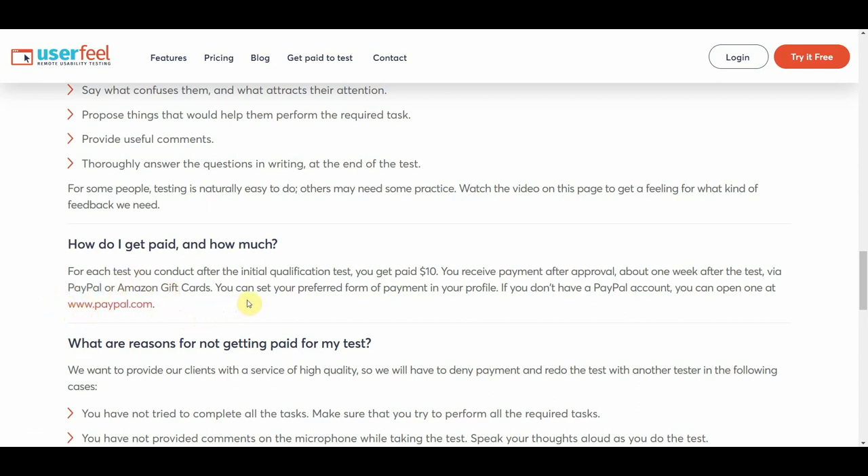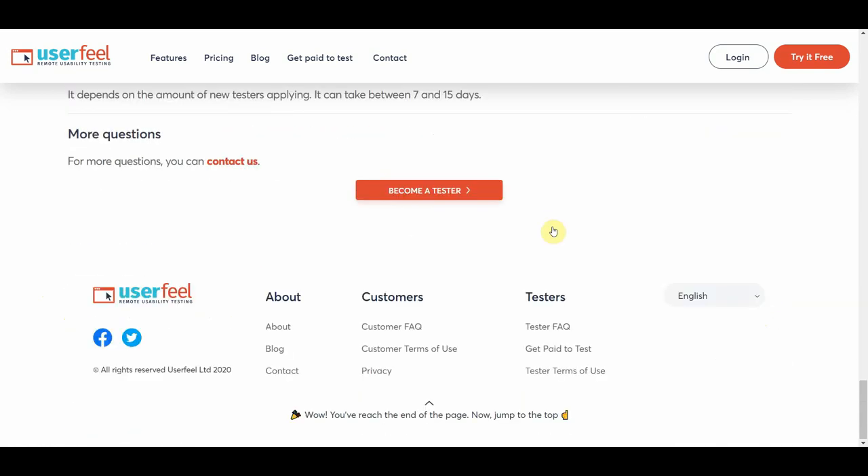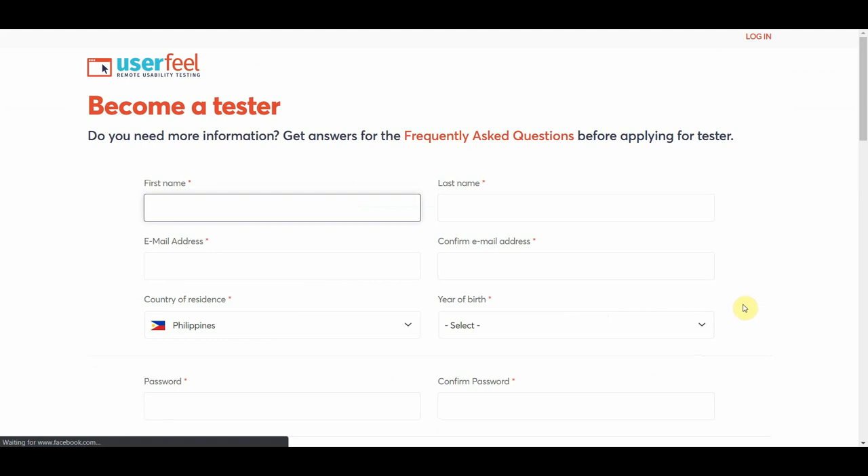To get started with Userfeel, all you have to do is scroll down, click on 'Become a Tester,' and fill out the form to start making money.